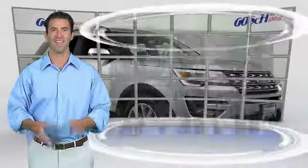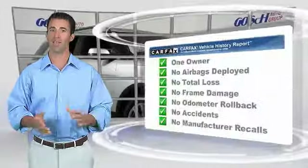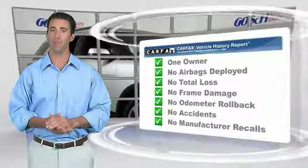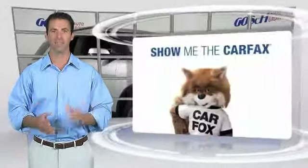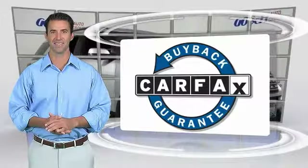Relax, it's covered. This is a one-owner vehicle with the Carfax Vehicle History Report. Be sure to find a complimentary copy of this report online or contact the dealership. This vehicle qualifies for the Carfax Buy Back Guarantee.